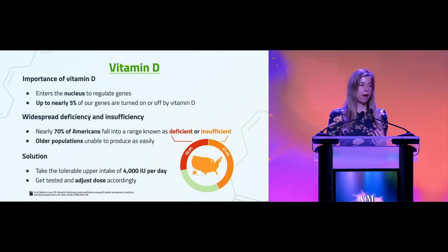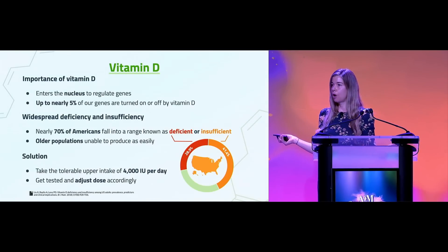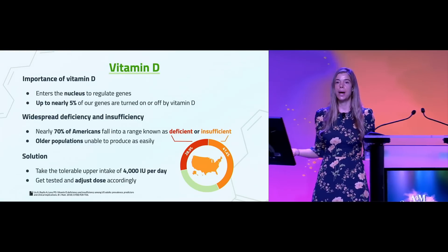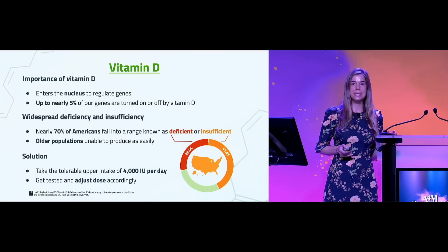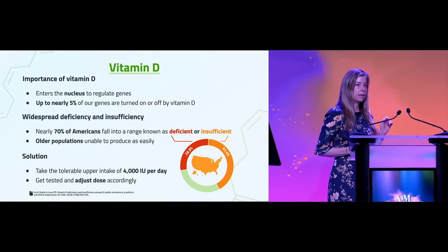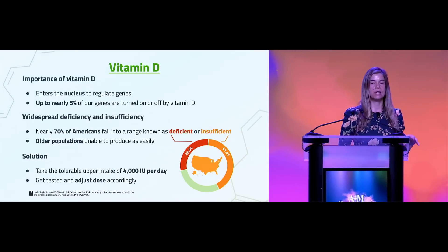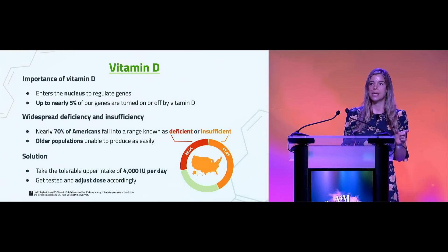First, we're going to talk about vitamin D. Most of you have probably already heard enough about vitamin D, but it's important to talk about because it's more than a vitamin. Vitamin D gets converted into a steroid hormone, and it goes into the nucleus of cells and interacts with DNA, recognizing a very specific sequence of DNA called a vitamin D response element.